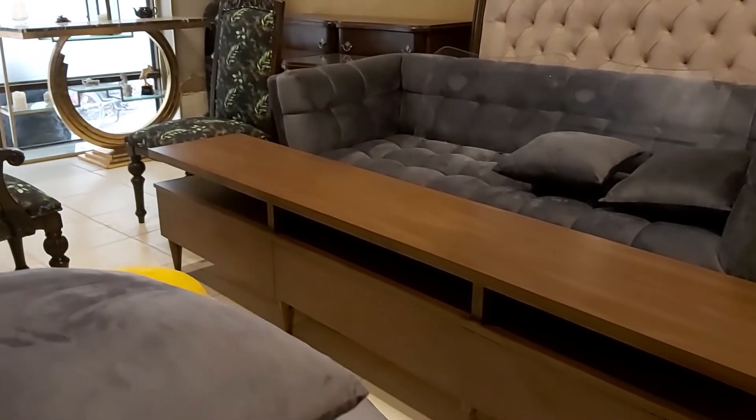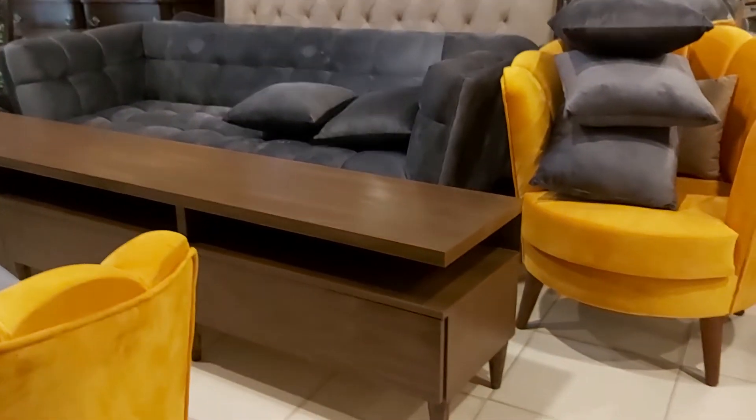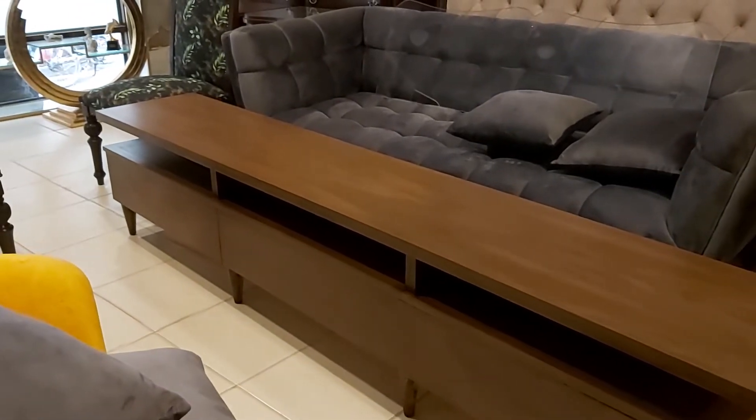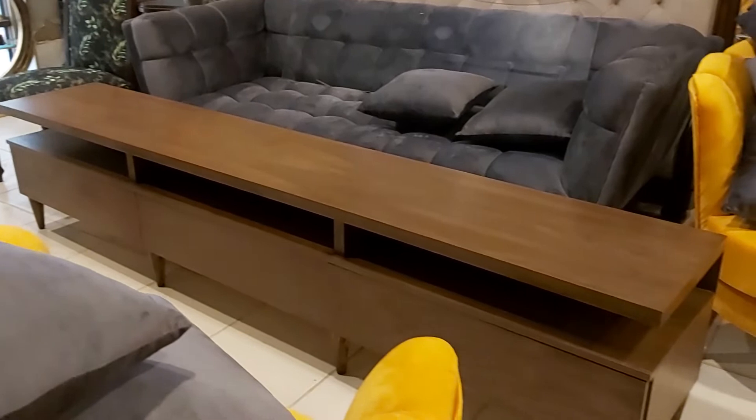In the name of God. Welcome to our channel. Today we are featuring a beautiful long 8ft wooden TV unit base, which has 3 shelves and a very fine look.